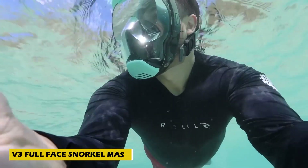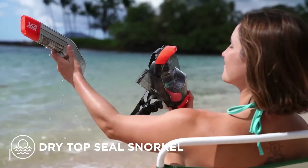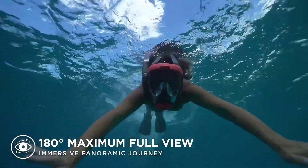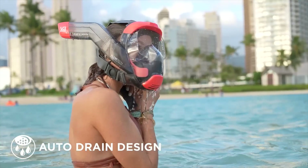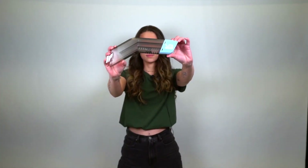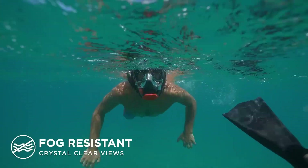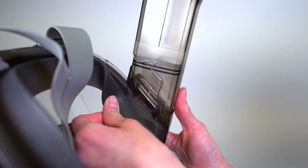Breathing easy underwater has never looked this cool. The V3 full-face snorkel mask takes snorkeling to the next level with its side-mounted breathing tube that keeps air flowing smoothly while reducing fog and carbon dioxide build-up. Its panoramic polycarbonate lens gives you a clear, wide view, and the medical-grade silicone inserts ensure a leak-proof fit.